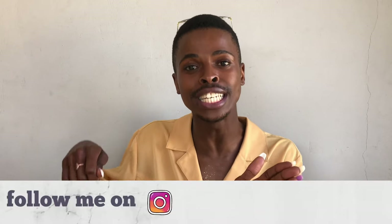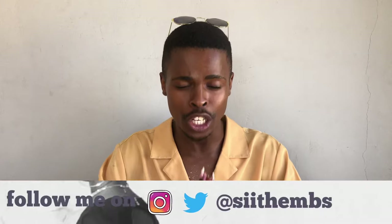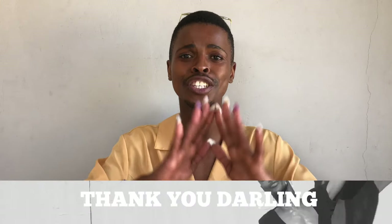Thank you so much for watching — I really do appreciate it. Please go and explore the channel and see other videos I've uploaded. If you're brand new here, don't forget to subscribe, darling.